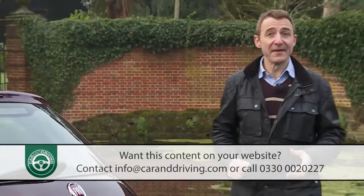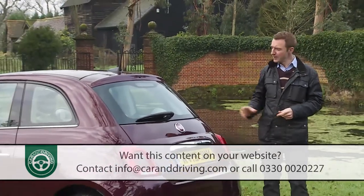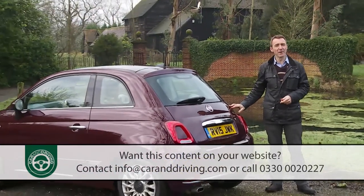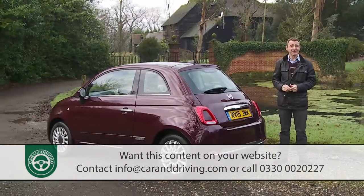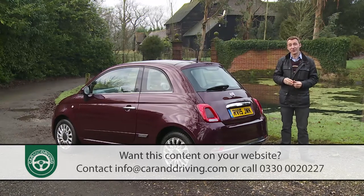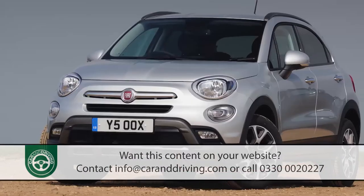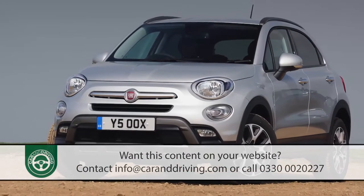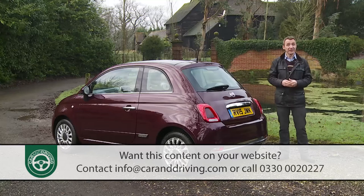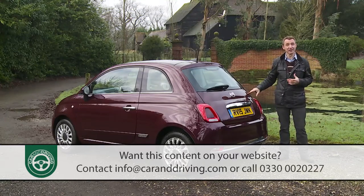Since then the Mini has progressed into a further model generation, but the modern era version of the 500 has remained much as it was. Fiat's resources were instead diverted into creating other larger five-door 500-derived models more suitable for small families — namely the 500L of 2012 and the 500X crossover of early 2015. Not that Turin has ignored this original little hatch version throughout its long production cycle.